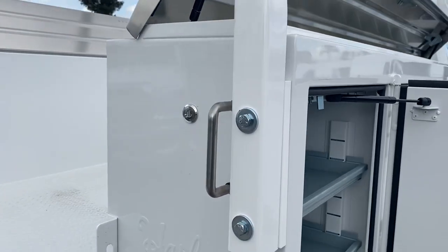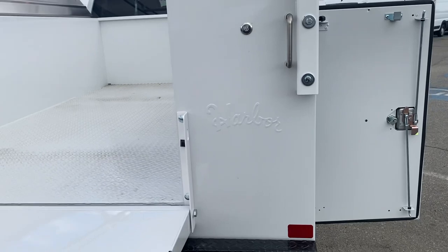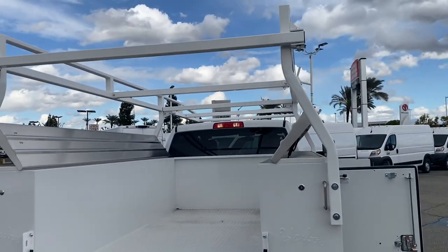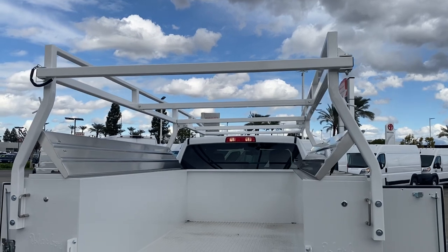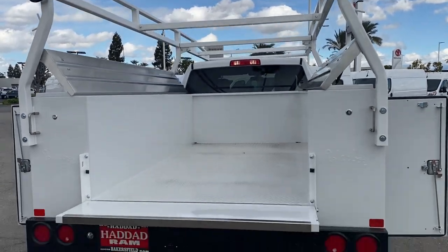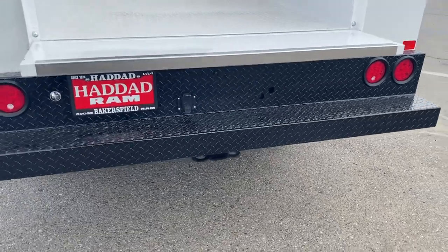On this utility body it does come equipped with master locks, an additional lock for your boxes. Your ladder rack has removable cross members in the middle, and in the back you do have a swinging cross member so you can store bulk of your items in there. The trailer tow package is located down below underneath the bumper.